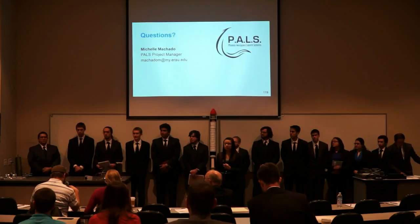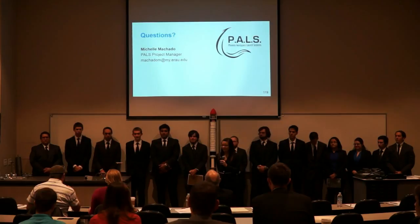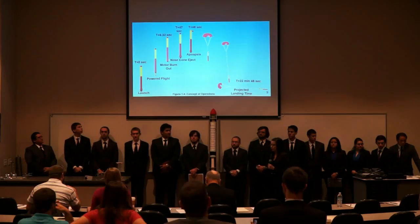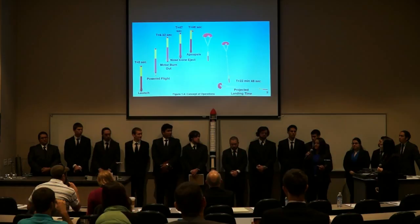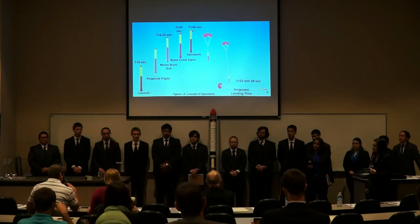At this time, the panelists will be asking questions for about 20 to 30 minutes, and then if we have time afterwards, we'll let the audience have a couple of questions. Congratulations — this is a very professionally done project; I am very impressed. Starting with the project description: on the concept of operations slide, why was the choice made to deploy the chute before the apoapsis? We want to deploy before apoapsis so that after apoapsis Legacy will begin to tumble, and we don't want that to interfere with the proper deployment of the parachute.